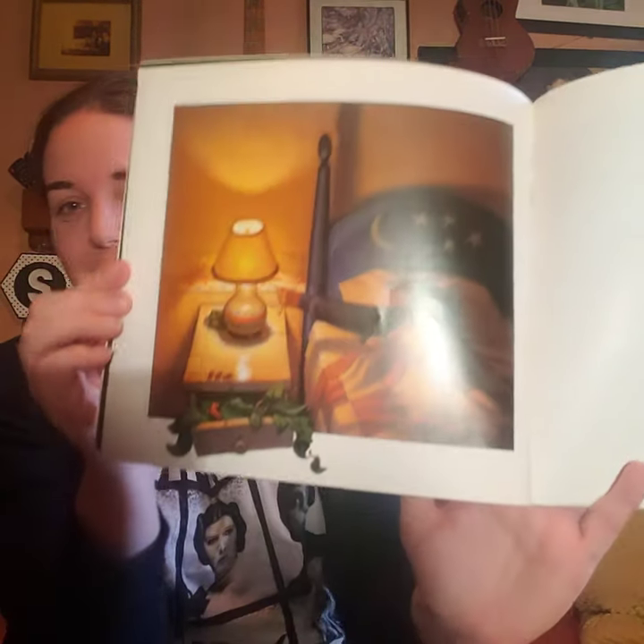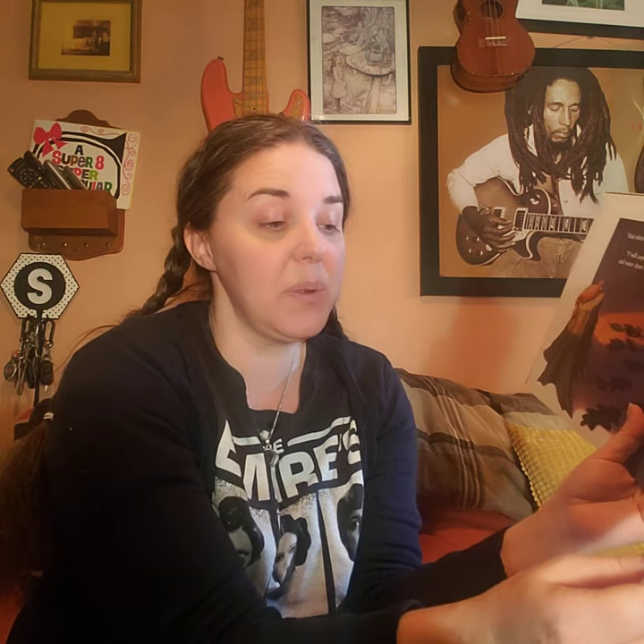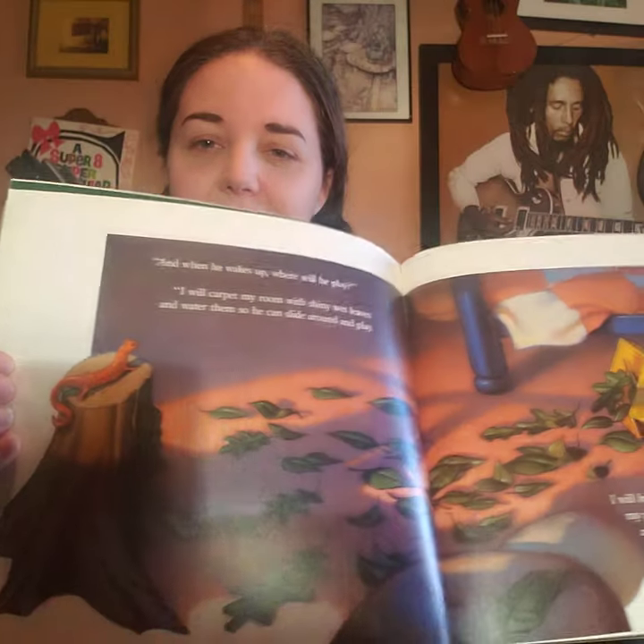'And when he wakes, where will he play? I will carpet my room with shiny wet leaves and water them so he can slide around and play. I will bring tree stumps into my room so he can climb up the bark and sun himself on top.' Sunning himself — I wonder if the amphibians are ectothermic too, it's an interesting thought. 'And I will bring boulders that he can creep over.'